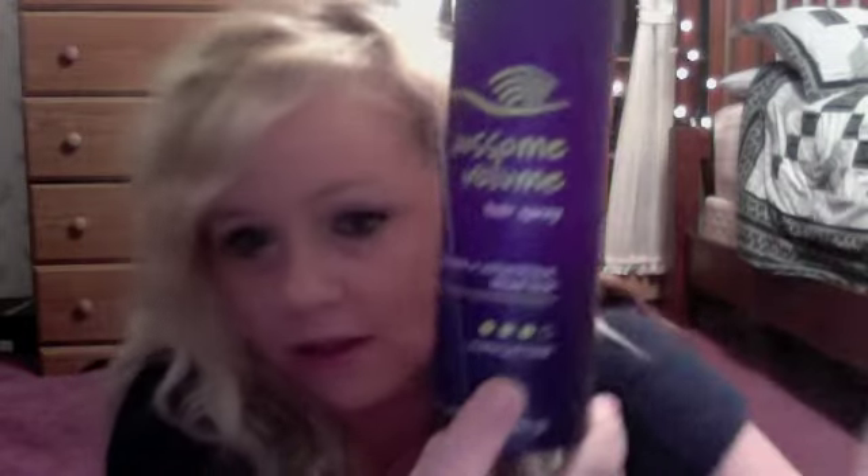Last but not least, the Aussie Volume Hairspray. This is my holy grail volumizing hairspray. I've used tons of hairspray and tons of volumizing hairspray, and this is my favorite. It doesn't make my hair sticky or nasty — it really holds very well. This is maximum hold, one of the strongest holds, but it still feels very soft. It's not crunchy at all. And it's affordable — you can buy it at any drugstore, Walmart, Walgreens, CVS, whatever.